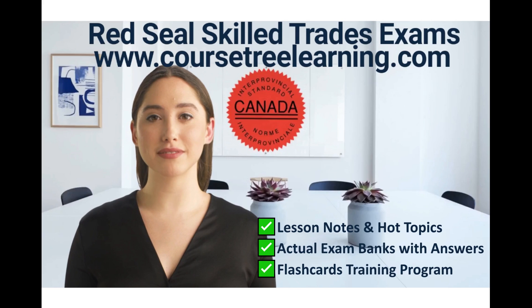Obtaining a Red Seal License in Canada: individuals with at least five years of experience in their skilled trade can attain a Canada Red Seal License by traveling to a Red Seal Exam Center and writing the final exam. Successful completion of the exam grants the individual the esteemed Red Seal License.